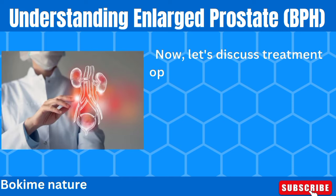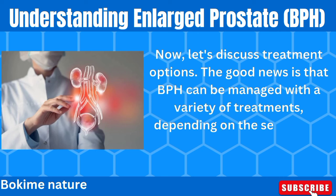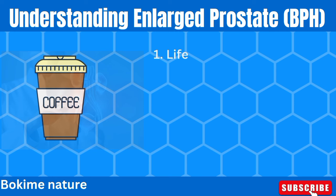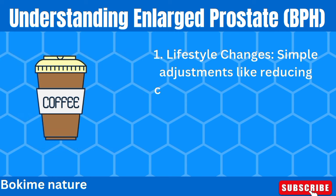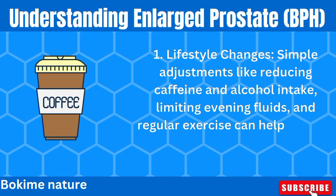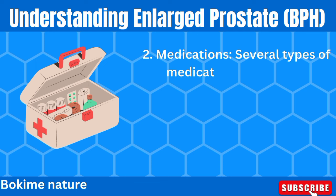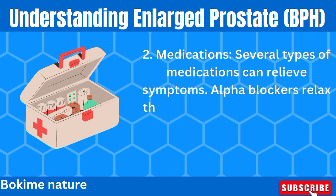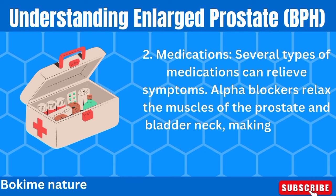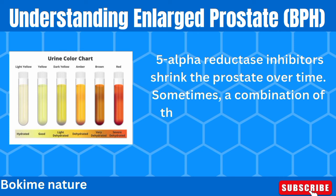Now, let's discuss treatment options. The good news is that BPH can be managed with a variety of treatments, depending on the severity of your symptoms. Lifestyle changes — simple adjustments like reducing caffeine and alcohol intake, limiting evening fluids, and regular exercise — can help manage mild symptoms. Medications can also relieve symptoms: alpha blockers relax the muscles of the prostate and bladder neck, making urination easier, while 5-alpha reductase inhibitors shrink the prostate over time. Sometimes a combination of these medications is used.